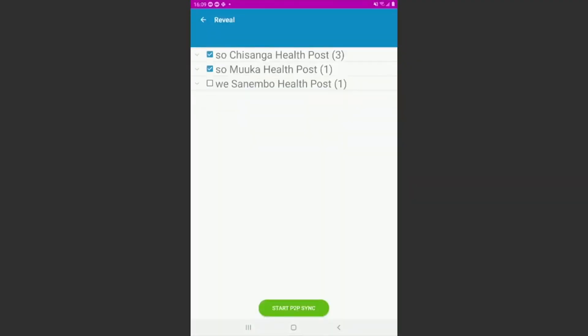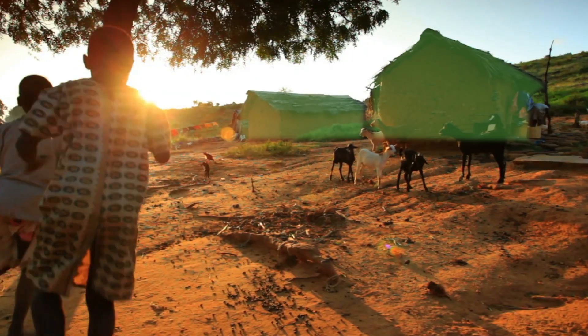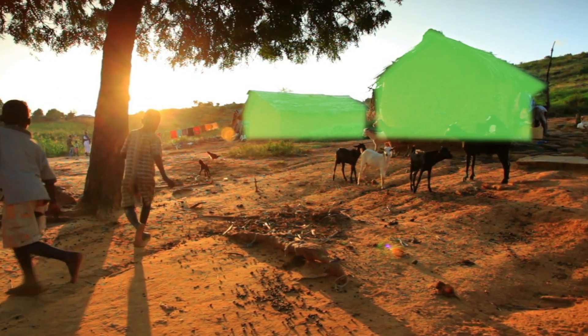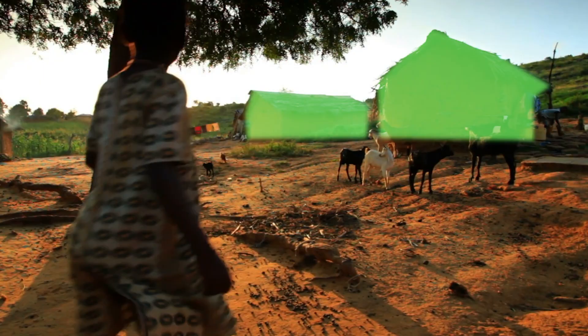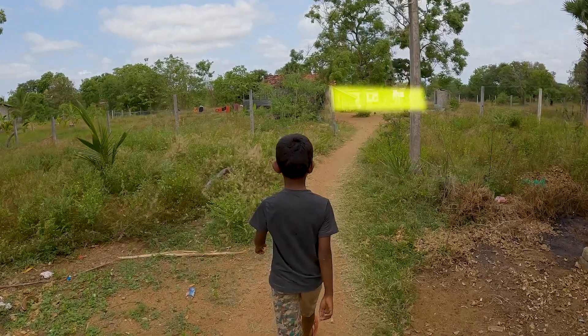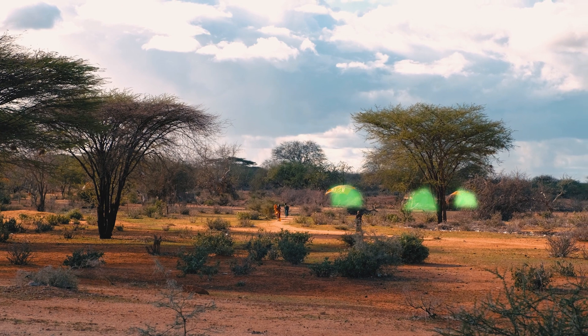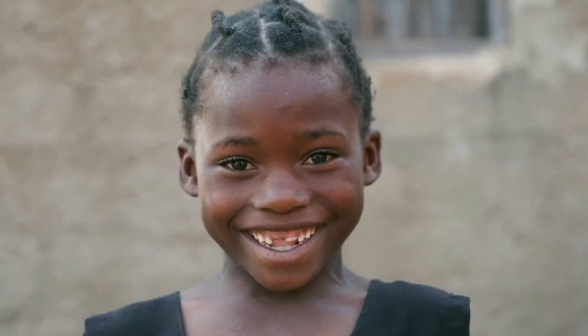Stop settling for limited information and simply hoping your interventions will be effective in reducing sickness and death. Instead, deliver effective, integrated programs and life-saving interventions in the most efficient manner available, creating the healthier communities you and your people so desire. Are you ready to change the world?